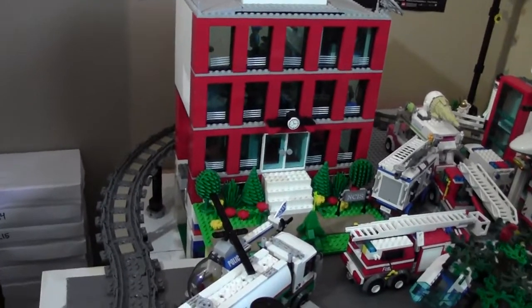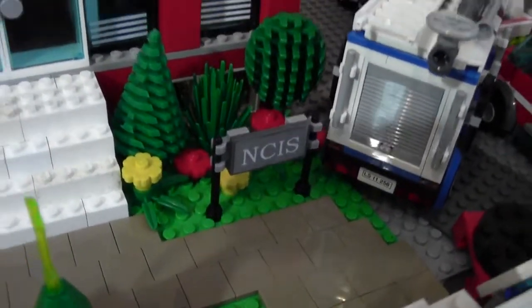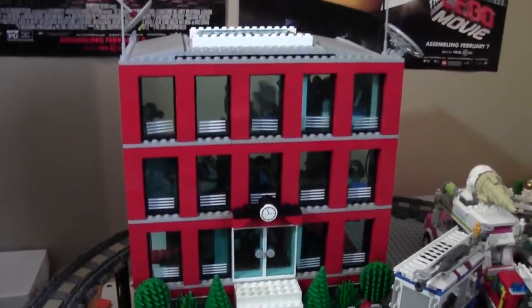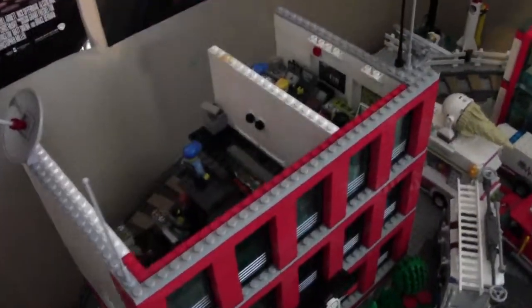I built the new NCIS building. This is my new NCIS building — it's a lot different than the last one. It still has the same NCIS sign at the front. This time you walk upstairs, there's the doorway. Three stories and it looks so much more like the original building. It's very cool. Here's the inside.